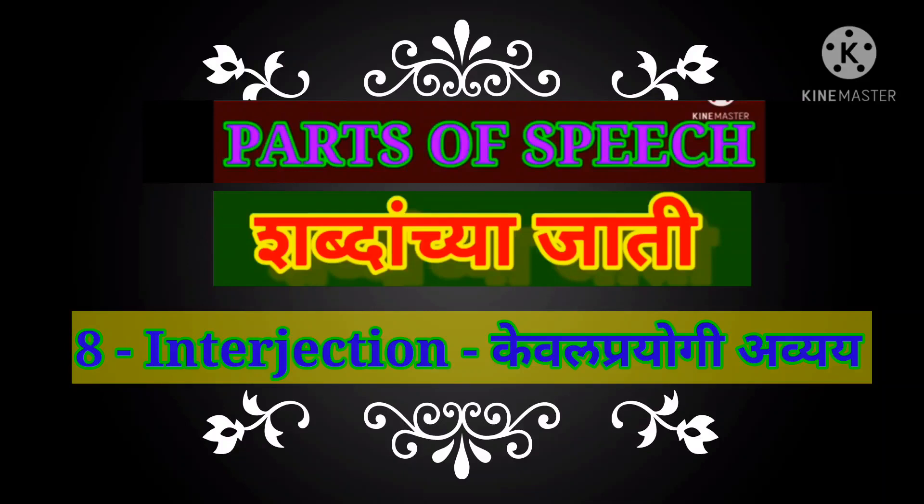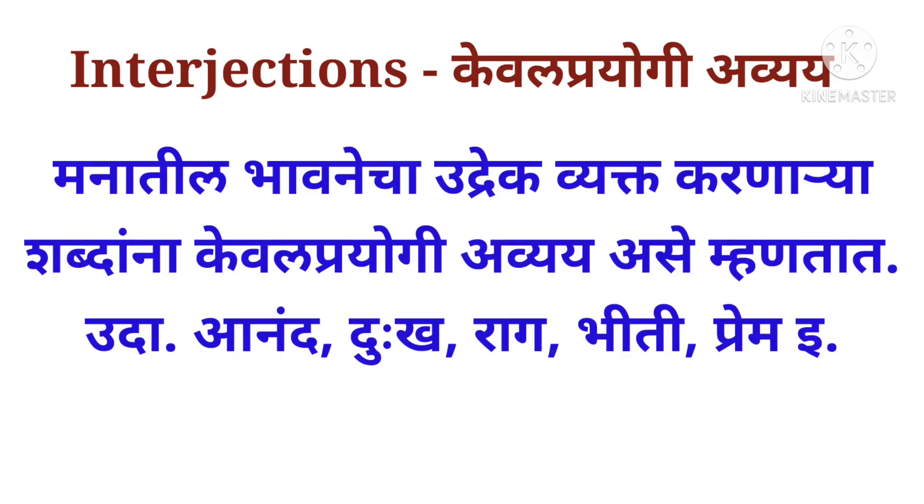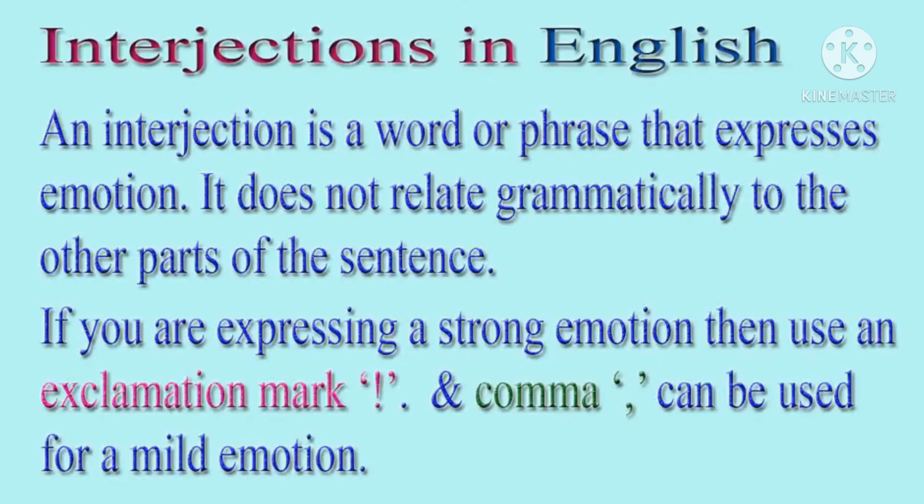Let's see the definition of interjections. An interjection is a word or expression that occurs as an utterance on its own and expresses a spontaneous feeling or reaction. In other words, an interjection is a word or phrase that expresses emotion. It does not relate grammatically to the other parts of the sentence.